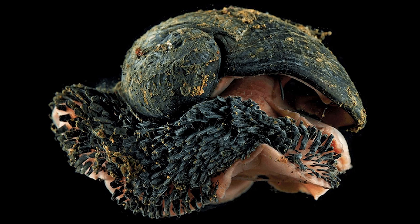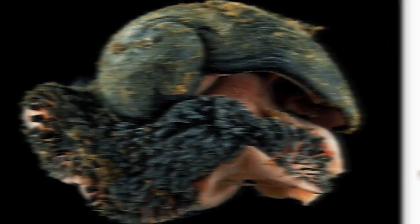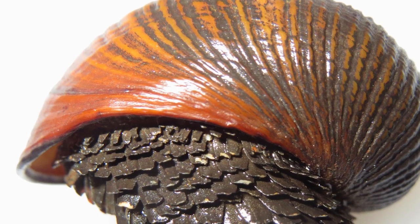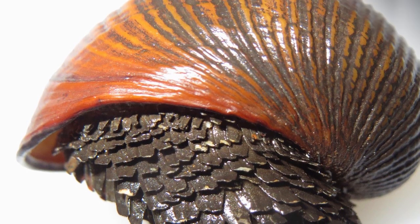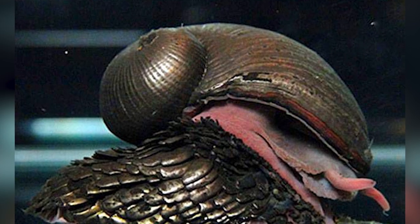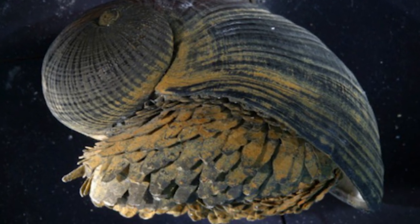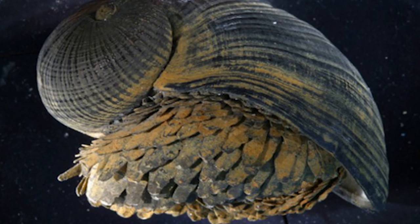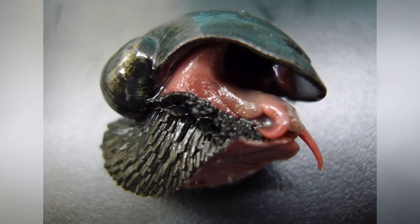Armored Snail. Snail shells not only provide the animals with somewhere safe to sleep, but act as a defensive barrier from potential predators. One species has taken this to a whole new level: the Chrysomallon squamiferum. First discovered in 1999, this species lives in geothermal vents more than two miles deep in the Indian Ocean. For anything to survive down here requires serious protection, and these snails have actually incorporated the metals released into the water into their shells.